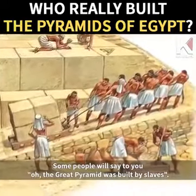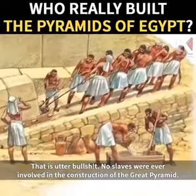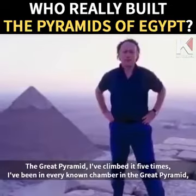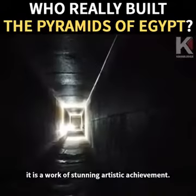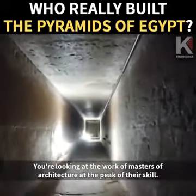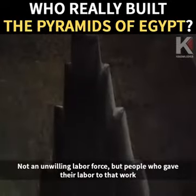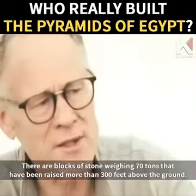Some people will say to you the Great Pyramid was built by slaves. That is utter bullshit. No slaves were ever involved in the construction of the Great Pyramid. As far as I know, there were no slaves in Old Kingdom Egypt whatsoever. I've climbed the Great Pyramid five times and been in every known chamber. It is a work of stunning artistic achievement — the work of masters of architecture at the peak of their skill. Not an unwilling labor force, but people who gave their labor with love and with care and with attention.